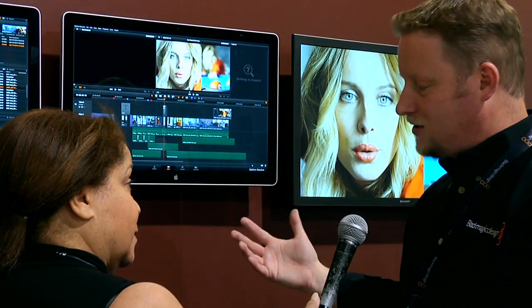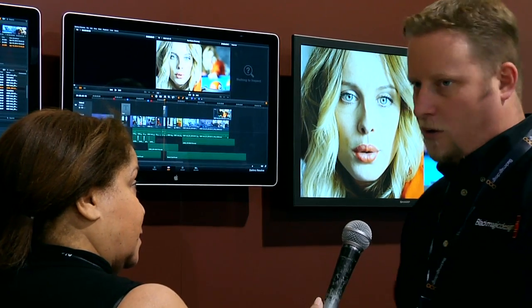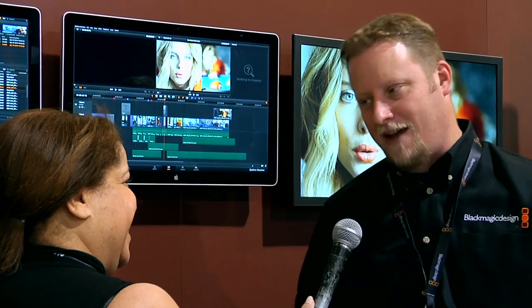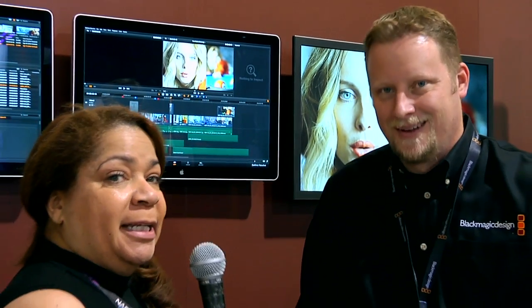Resolve 11 is just tremendously powerful. We're really excited to get it into people's hands. We have more Resolve stations here than we've ever had, and it's been busier than ever. It's been a really great NAB for us.